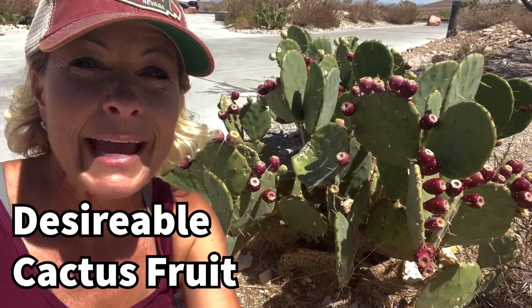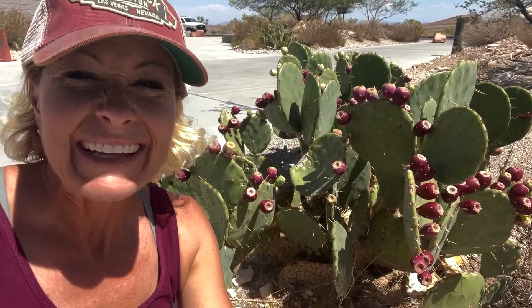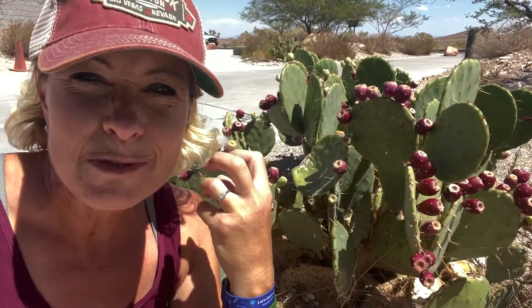Hey, you science lovers, it's Becky with LabRod Academy — check out what I'm next to. I'm next to a cactus, and cacti have an amazing way of protecting their flesh by having these spines.